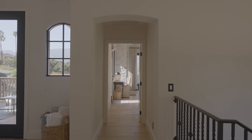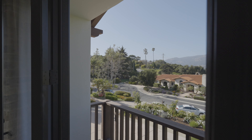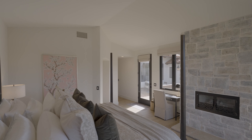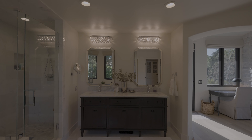With views of the Santa Ynez Mountains and a gorgeous limestone fireplace, the primary suite is designed for luxury and comfort. The ensuite bathroom features a custom walk-in closet, marble tile work, a dramatic freestanding tub, and a gorgeous double vanity.